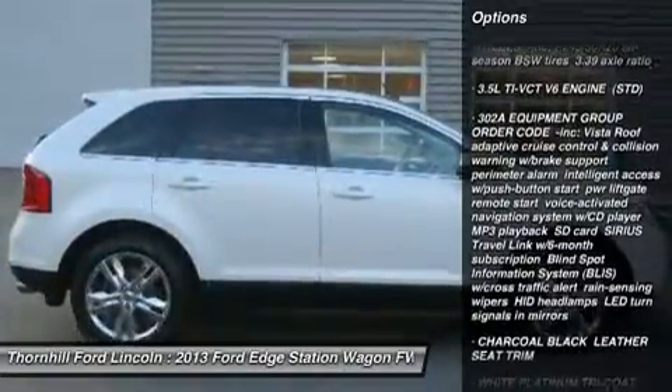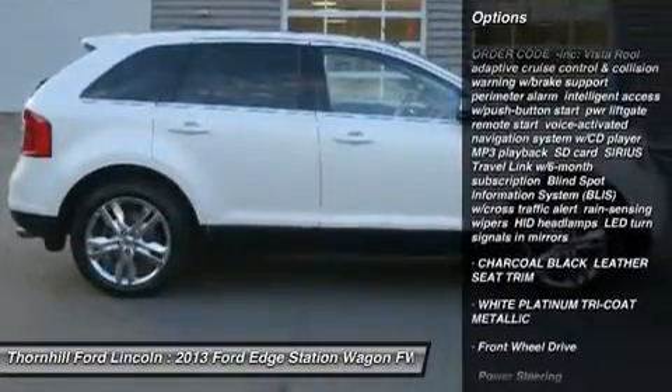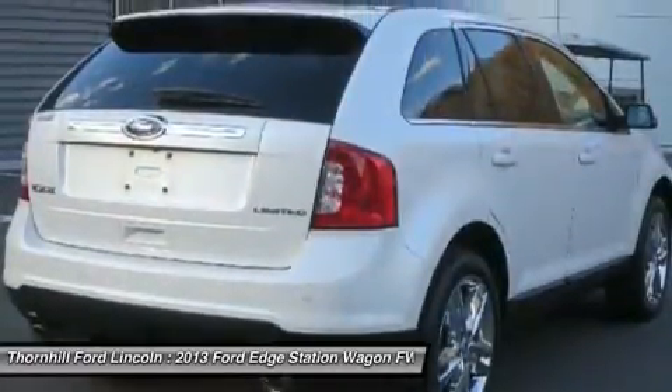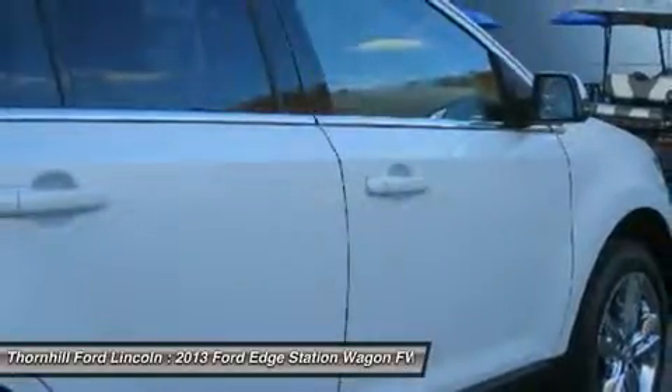Adaptive Cruise Control and Collision Warning with Brake Support, Perimeter Alarm, Intelligent Access with Push Button Start, Power Liftgate, Remote Start, Voice Activated Navigation System, WCD Player, MP3 Playback, and SD Card.